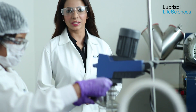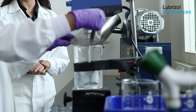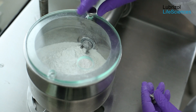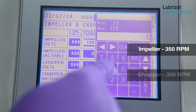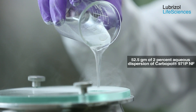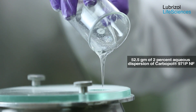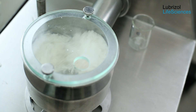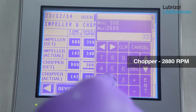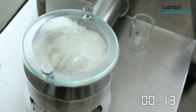A 2% aqueous dispersion of Carbopol 971P NF polymer is prepared as per standard dispersion technique. Lactose is passed through a 40-mesh screen and loaded in the high shear mixer. The impeller speed is set at 350 rpm and the chopper speed is set at 300 rpm. 52.5 grams of 2% aqueous dispersion of Carbopol 971P NF polymer is added as a thin stream. We can now see that wet granules are forming. The chopper speed is further increased to 2880 rpm and mixing is continued for 1 minute to complete the wet granulation process.